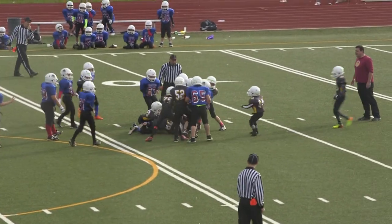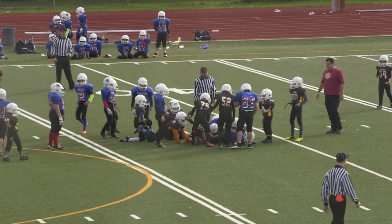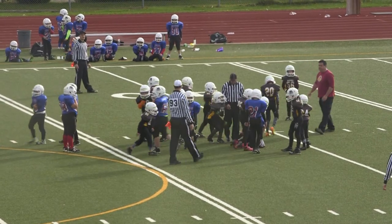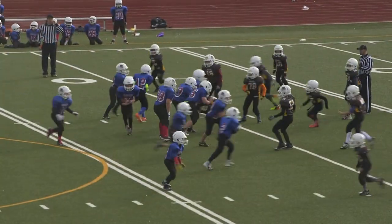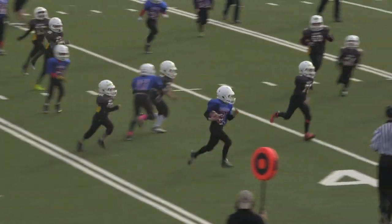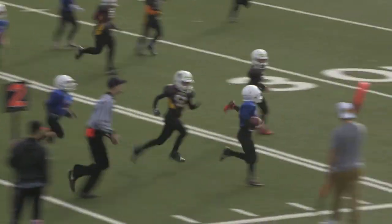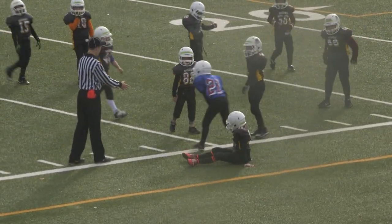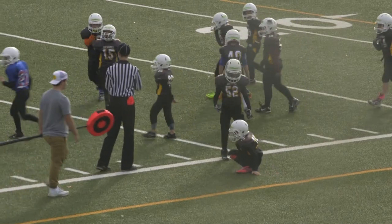Number 11, Thornton with the carry, eventually brought down by 75, Cohen Horn. Second down and short for the Alouettes. Number 21, Shmilo with the QB keep — he's still going, he has the first down, he's going for more. Brought down by 75, Cohen Horn again. First down for the Alouettes.